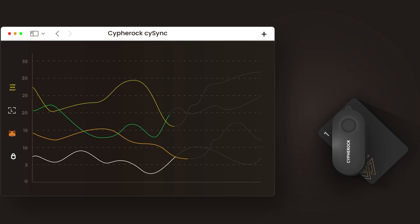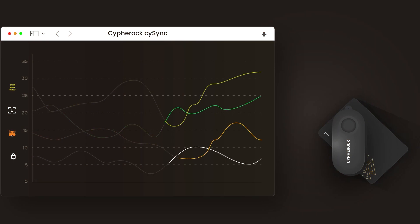In addition to all this, you can manage your entire crypto portfolio across all wallets in a single app. If you choose to import the seed phrases of your other wallets, you can view your entire crypto portfolio across wallets in a single place called CySync, which is CypherRock's app. Let me show you how.